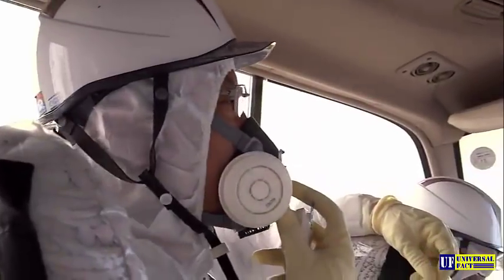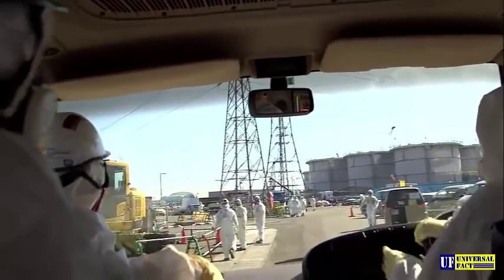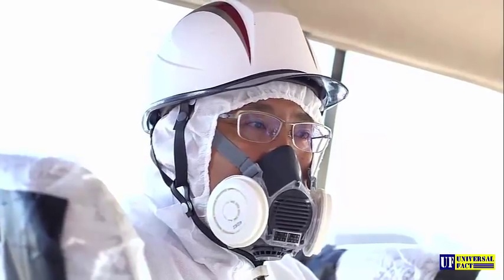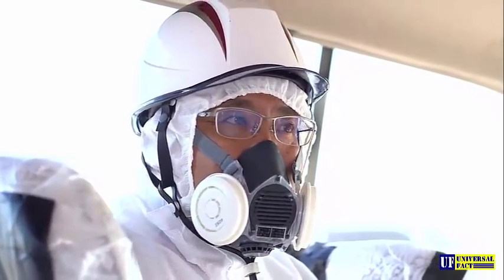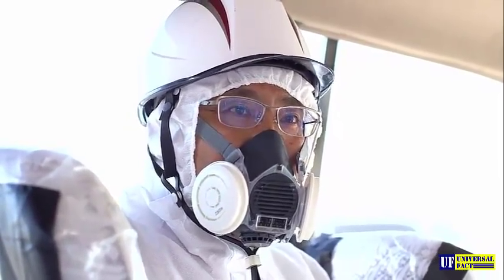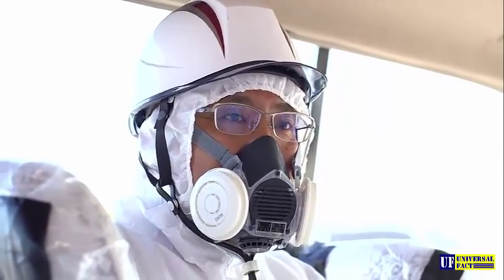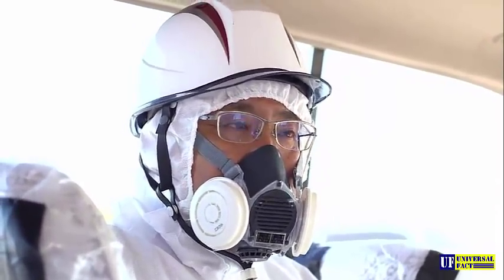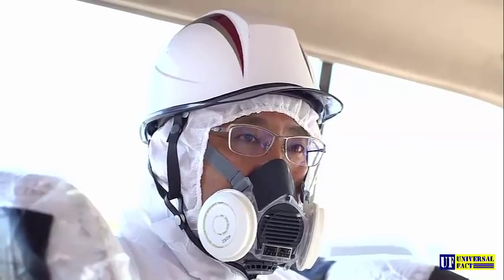Those who work here are trying to keep contaminated particles from entering their bodies through their skin and their lungs. We have three big issues since the Fukushima accident. One is the treatment of contaminated water. The second is the removal of spent fuel rods from the reactor buildings. And the third is the most serious: the detection and removal of melted nuclear fuel.